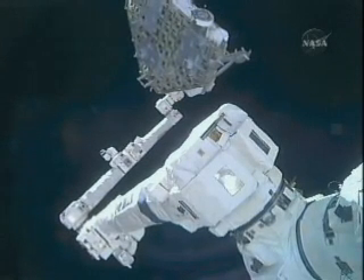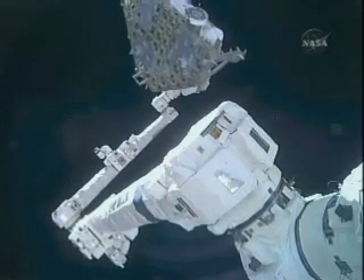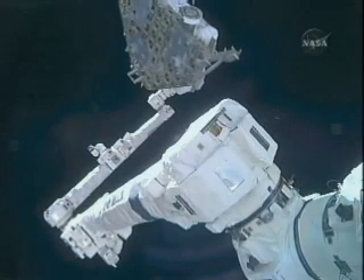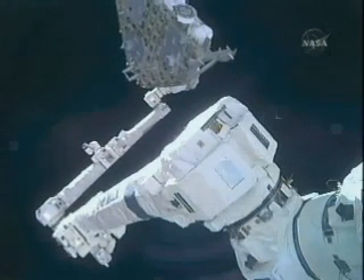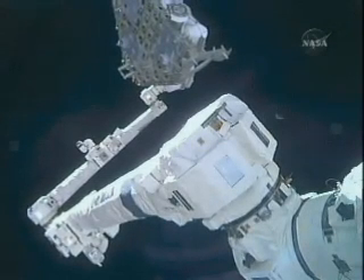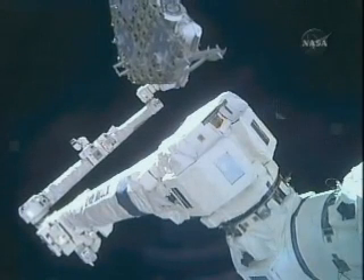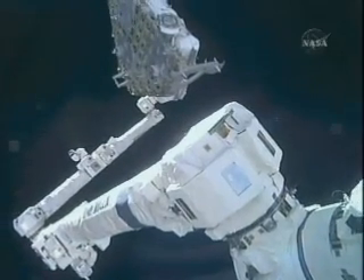There were four batteries planned to be swapped out today by Wolf and Cassidy, but due to some higher than expected carbon dioxide levels inside Cassidy's suit, it looked like his lithium hydroxide canister was giving him an issue. It wasn't really a metabolic issue with Cassidy himself — it was more the equipment. The teams here in Houston called off the EVA a little bit early, so Wolf and Cassidy were not able to finish up those last two batteries.